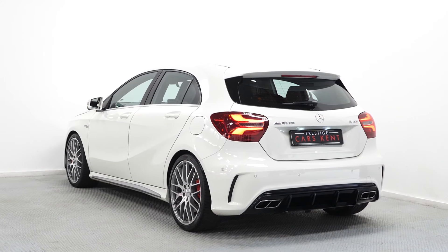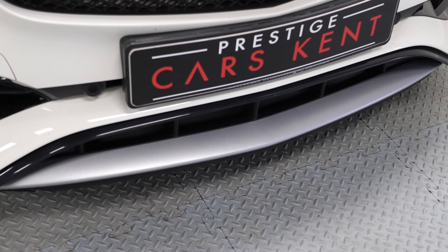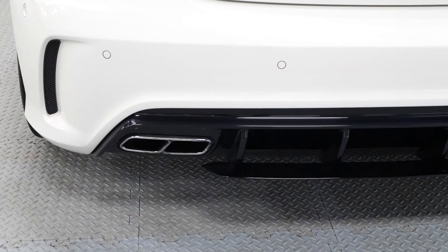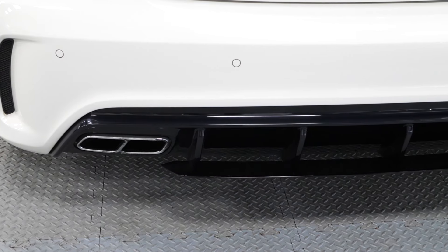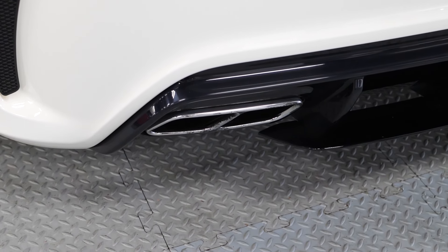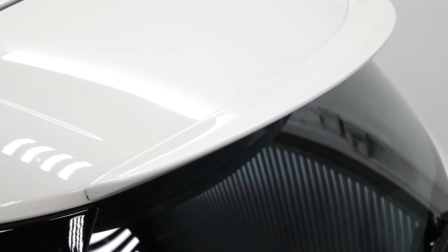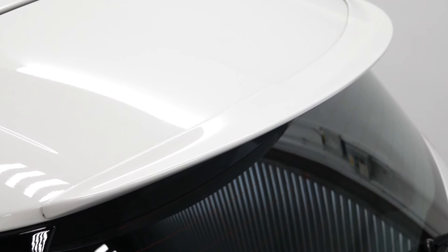This car has a more aggressive AMG styling package on it, which gets you the more aggressive styling on the front bumper you can see here, as well as the rear diffuser next to the chrome tailpipes. This car also has a more aggressive spoiler on the top, which you can see a close-up of here.